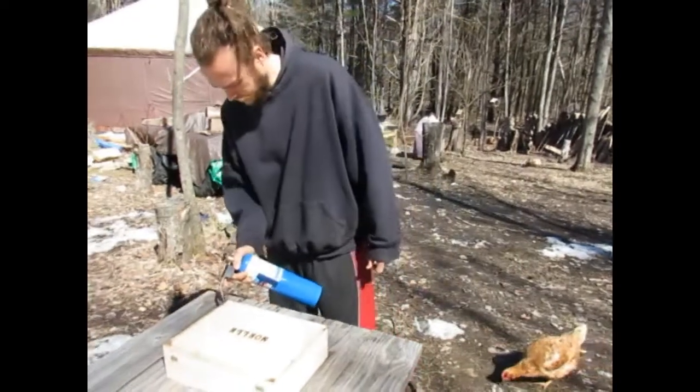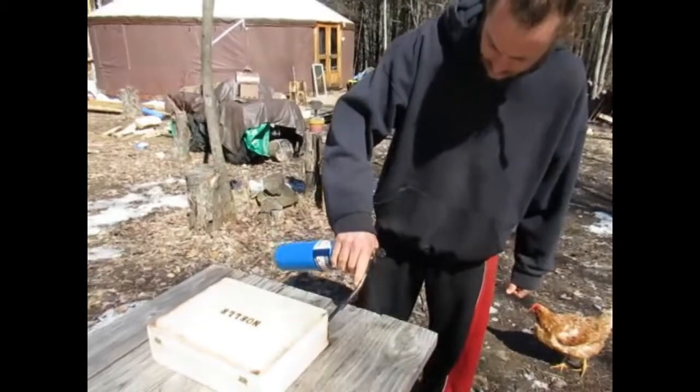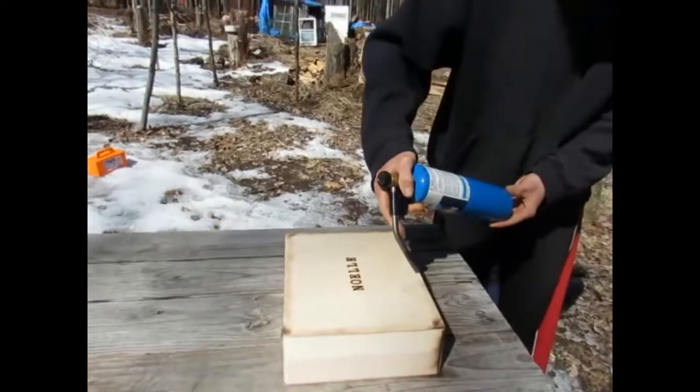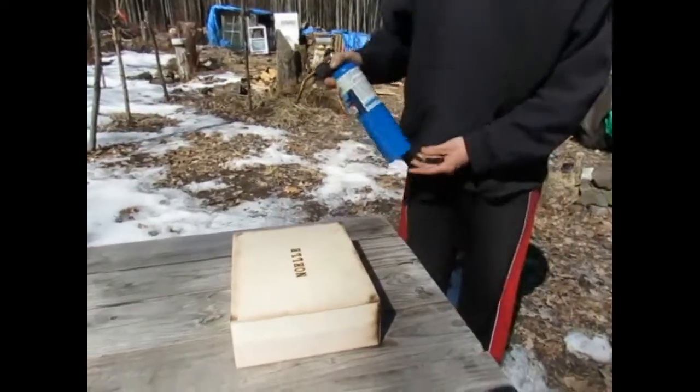Some of our day consists of working on our Etsy stores. As you can see, I'm burning a box for a customer — a memory box, a little baby Noel, with 'Memories' on the front.